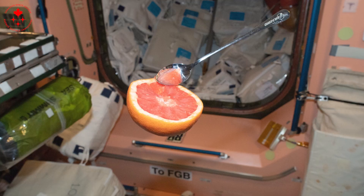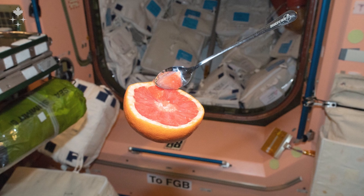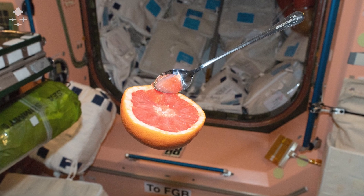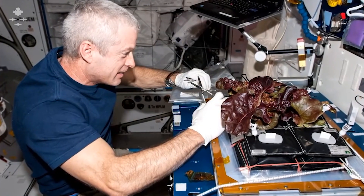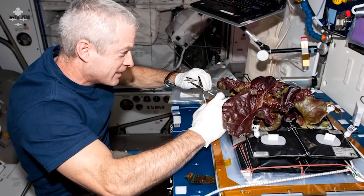When astronauts are in space they typically don't have access to fresh food a lot of the time. Really the only time they get to have something fresh, like a fruit for example, is when cargo resupplies arrive at the station. So when we talk about growing plants in space we're very excited about this because the astronauts will now have a reliable, consistent source of fresh food almost all the time when they're on-site.